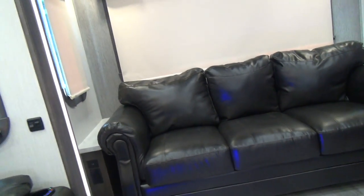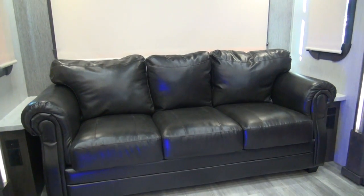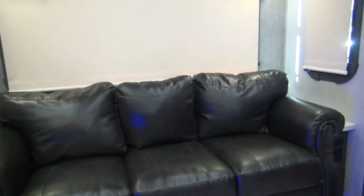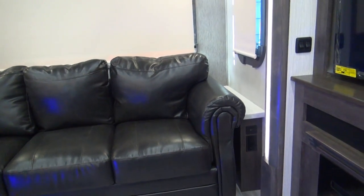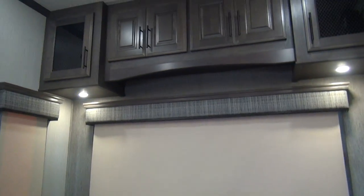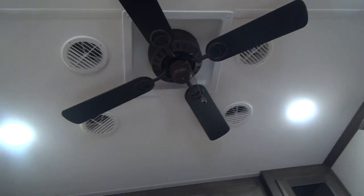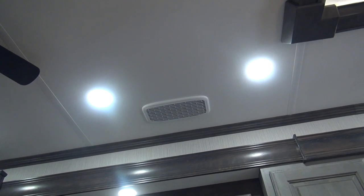In the back of the unit we have a three-cushion sleeper sofa, which gives you the ability to accommodate additional company. There are end tables on each side of the sofa housing electrical outlets as well as USB charging outlets — they double as night tables. Overhead we have cabinets with LED reading lights that are push on/push off. Up on the ceiling we have a ceiling fan as well as AC ducts.